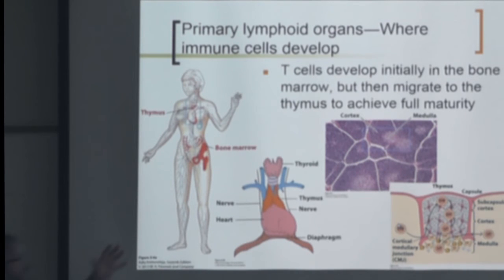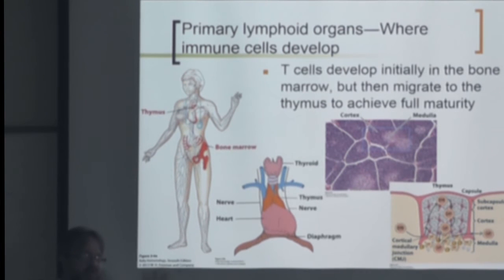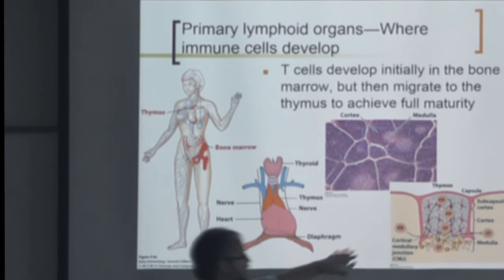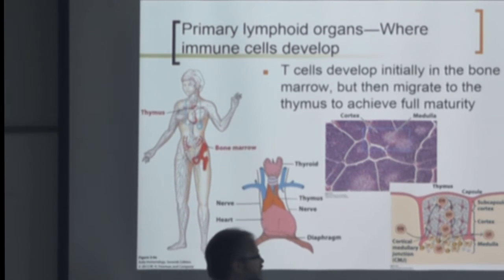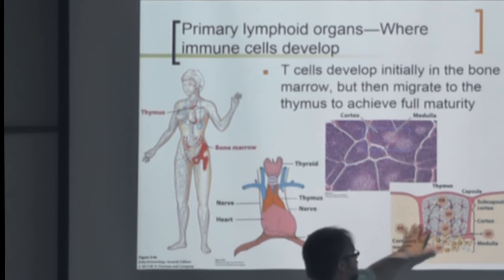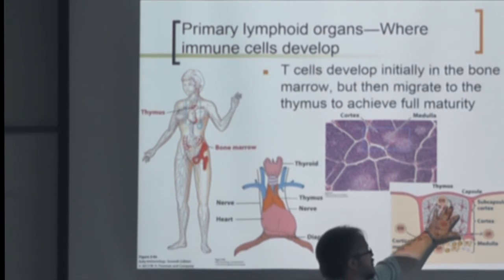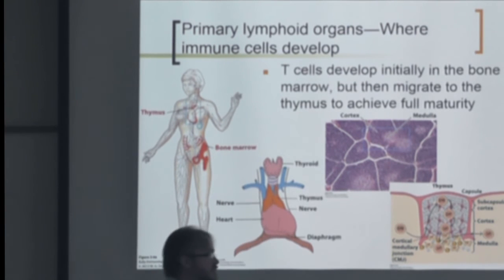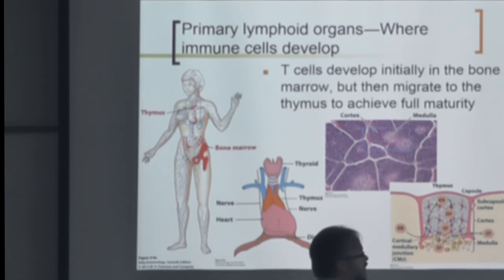You start with immature cells in the thymus called double negatives — they don't have a CD4 receptor or a CD8 receptor, so neither helper nor cytotoxic T cell identity yet. They come into the thymus subcapsular cortex, and they start to mature and become double positive where they have both CD4 and CD8. These double positives have a specific T cell receptor that went through a process of rearrangement. When they're double positive, they go through a process called negative selection.